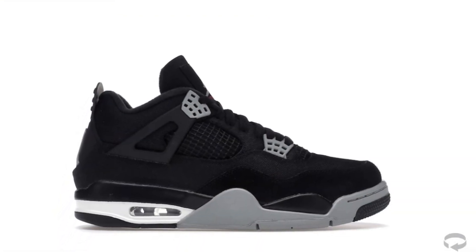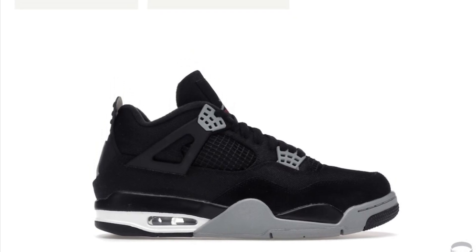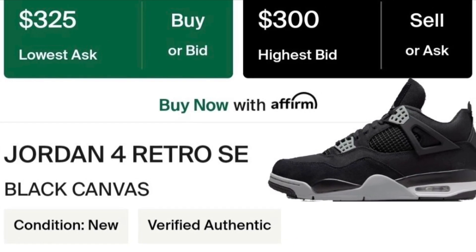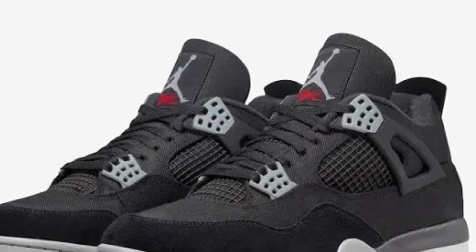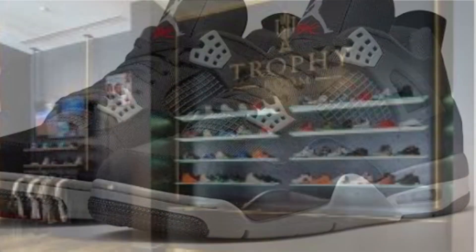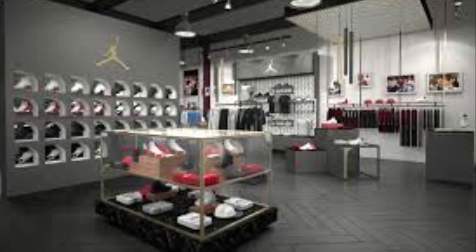I'm going to show you how much the Black Canvas is going for in my size on StockX — you can see it's $325, and I think they just sold one for $324. These pairs are doing numbers, and this possibly will be the Jordan Four of the year if you ask me — great colorway.